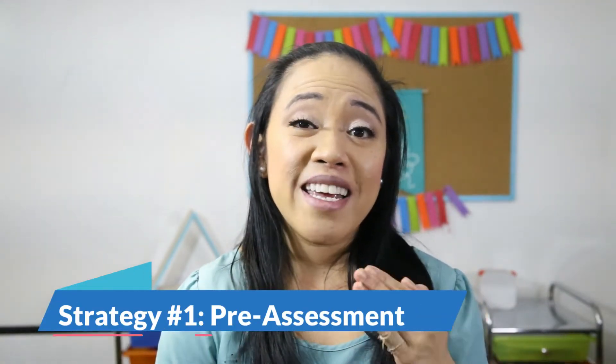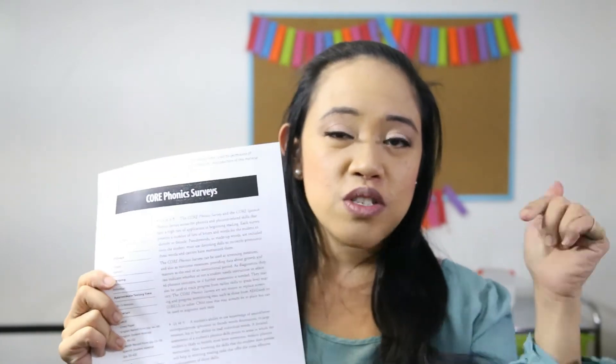The first step I take with all my learners is to see if there are any gaps in their skills. You can't teach a new skill if the foundations are lacking. A pre-assessment like this Core Phonic Survey — which I'll link down below — is what I use as part of a screening with my new tutoring students. It's a free 30-minute assessment, and it's a great time for the tutor and learner to see if they fit well together and to check for any learning gaps.